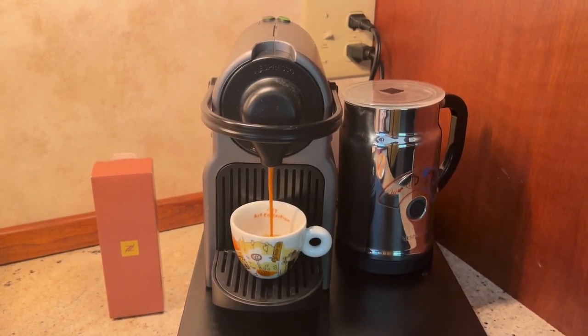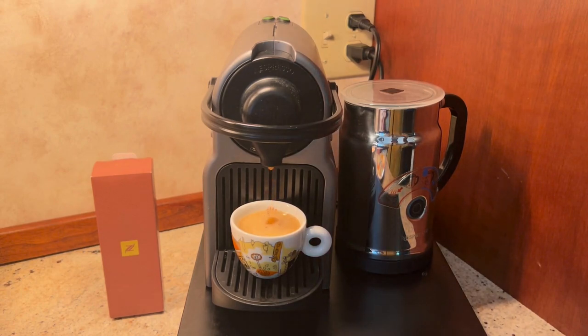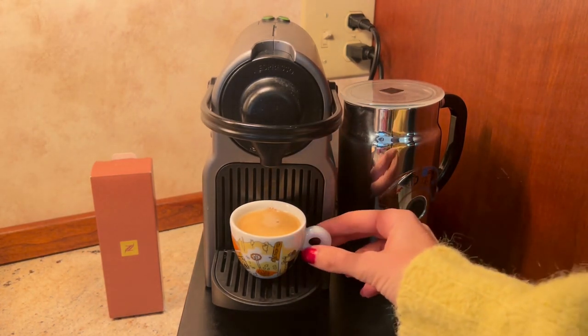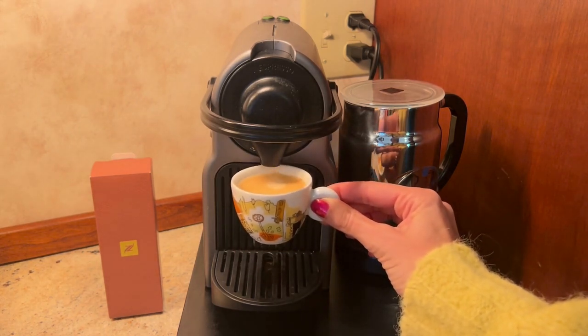This Nespresso pod will cost you a pretty penny at $2.25 per capsule, or $11.25 for a sleeve of five. This is quite extravagant in comparison to the typical Nespresso pod, which is 80 cents for their standard line and 85 cents per pod for their single-sourced Nespressos. Those pods come in sleeves of 10, so you're looking at either $8 or $8.50 for a sleeve of 10, versus $11.25 for only a sleeve of five.